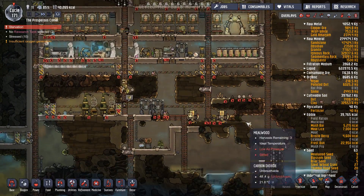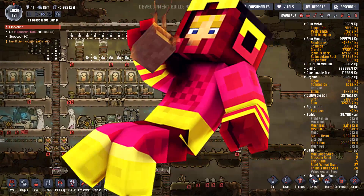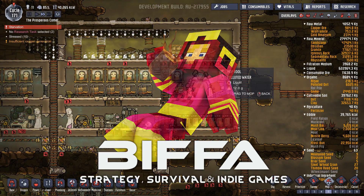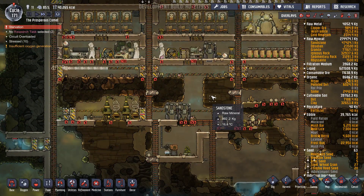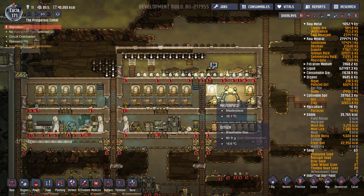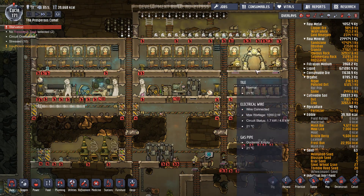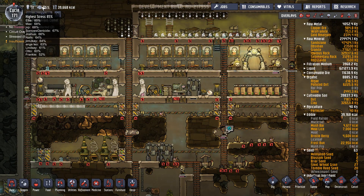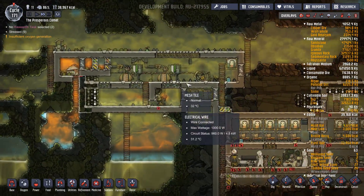Hello everybody and welcome back to the next episode of Oxygen Not Included with me, Croaky Biffa. Thank you very much for joining me. So here we are, we're doing okay. It might look a bit out of control at the moment, but we're just letting people work away at getting food, getting massages and all that sort of thing. Stresses are going down — there's only one or two that are stressed out at the moment. We've almost got them all below 60%.